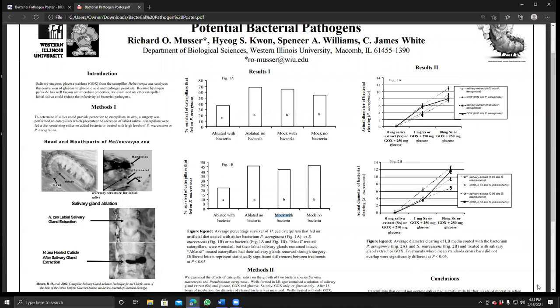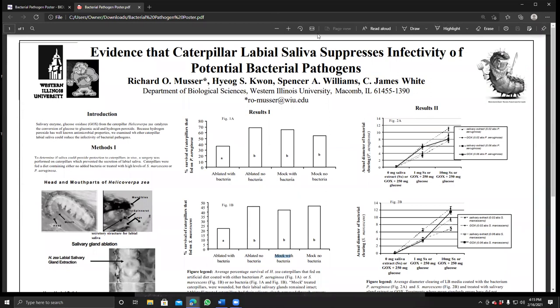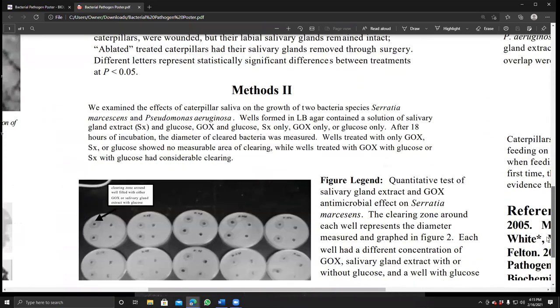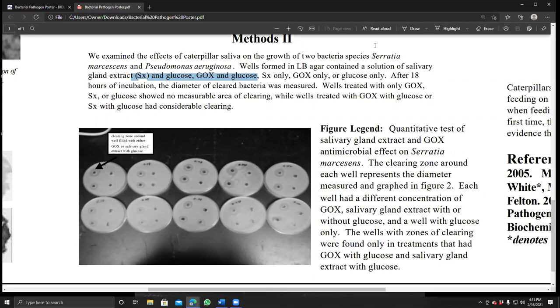The question then was: was it specifically due to glucose oxidase? To investigate, we used petri dishes with LB agar — a well-known bacterial growth medium — punched holes with a cork borer, and filled those holes with either salivary gland extract or glucose oxidase, always with some glucose so hydrogen peroxide could form. You'll see that a bacterial clearing takes place around those wells.